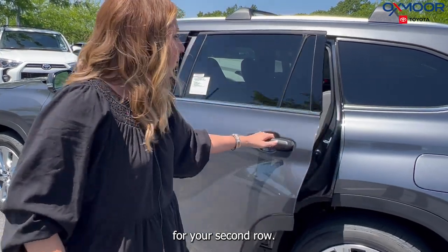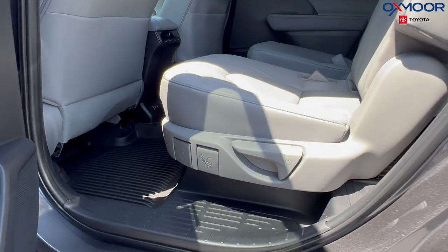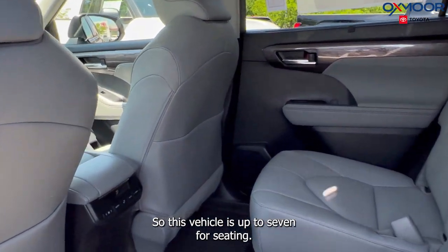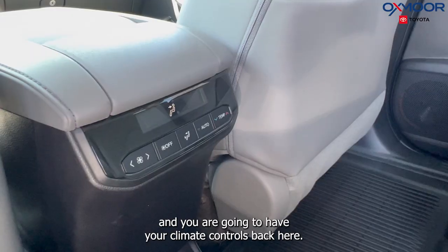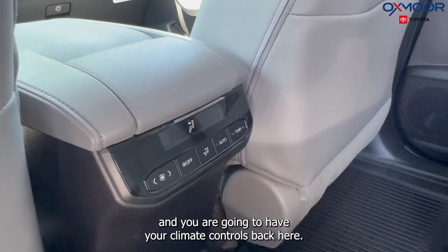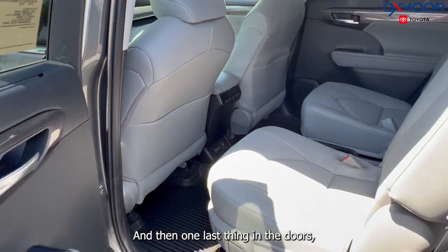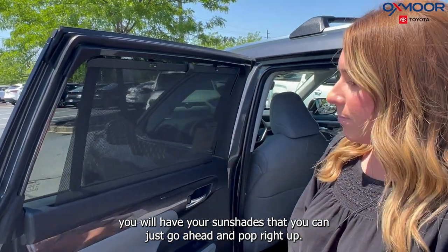For your second row, you are going to have the captain's chairs, so this vehicle seats up to seven. You are going to have some charging ports back here, your climate controls back here, and then in the doors you will have sun shades that you can just go ahead and pop right up.